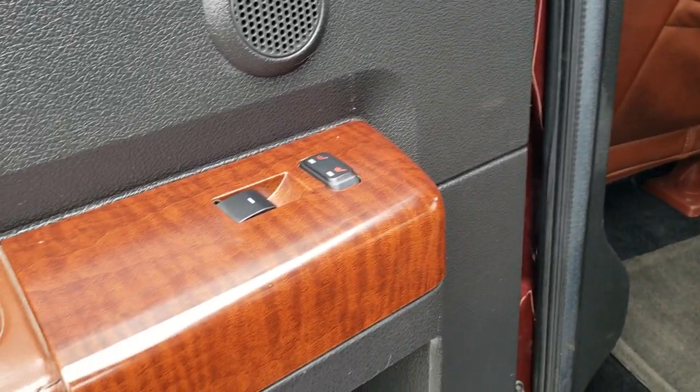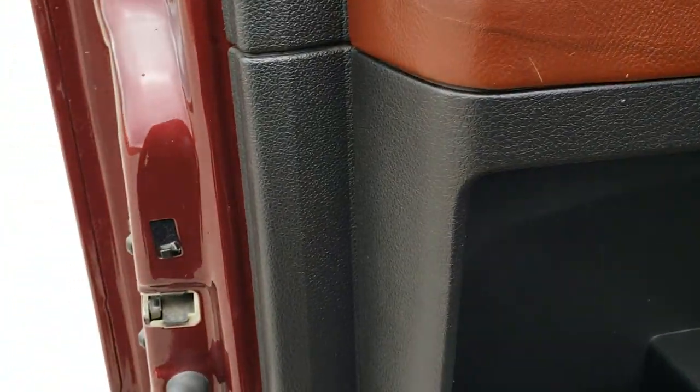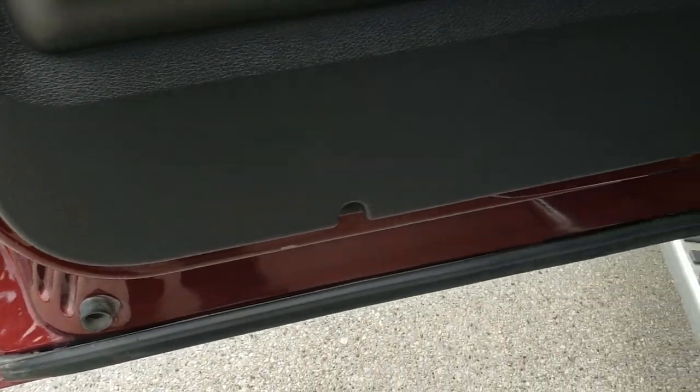There are your heated seat buttons. You do get the child safety locks on the back doors, and the door jambs look pretty good.